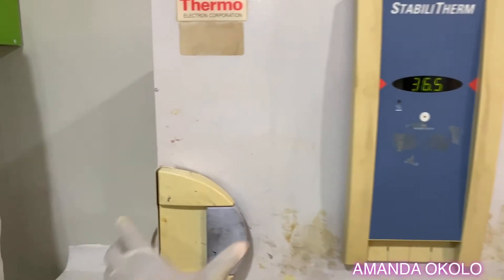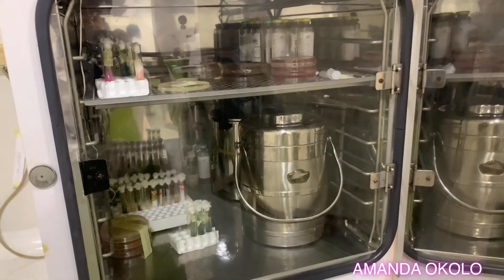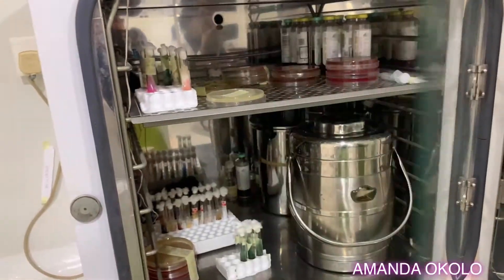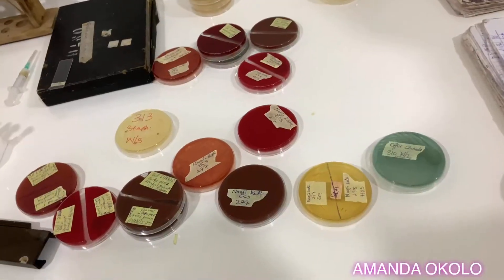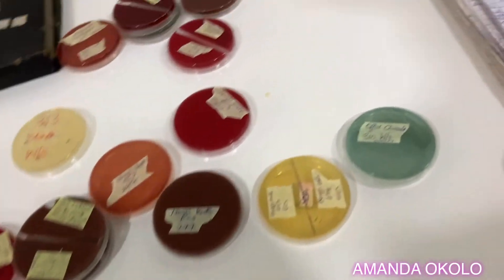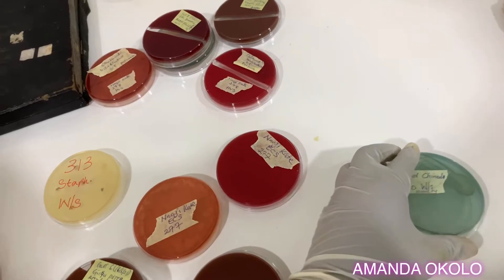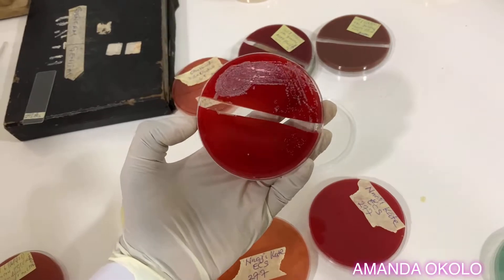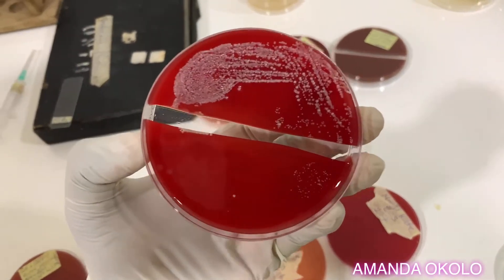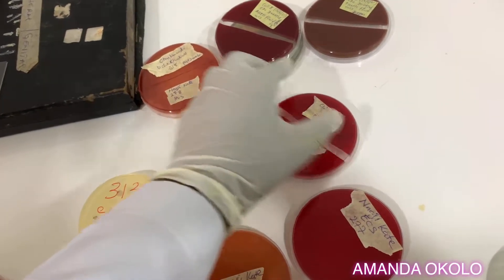After the plates have been inoculated, we then proceed to the incubator. This is what an incubator looks like. Depending on the organism in question, the plates are left in the incubator for about 18 to 24 hours. This is what the plates look like the following day after incubation. You can see those colorations — those pigments — just indicating the growth of microorganisms.